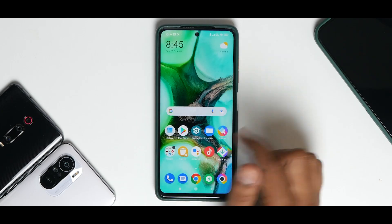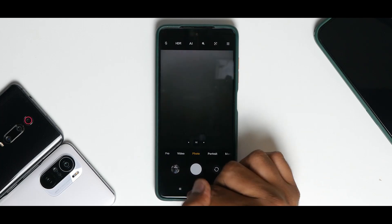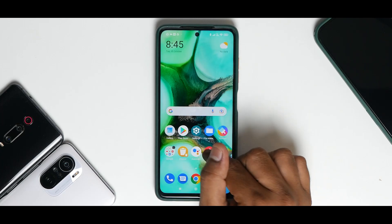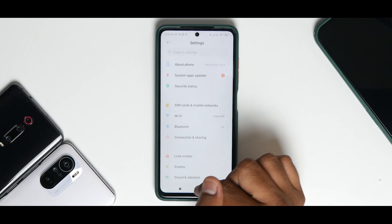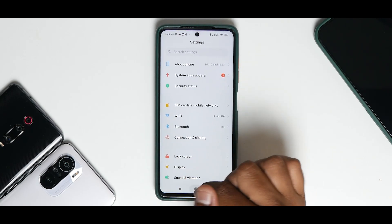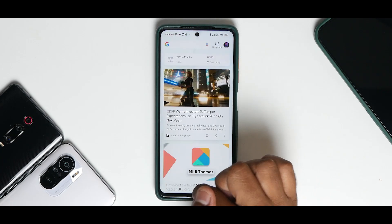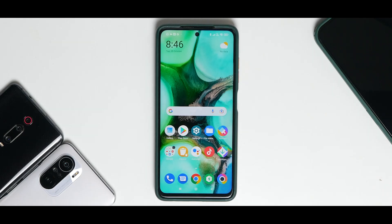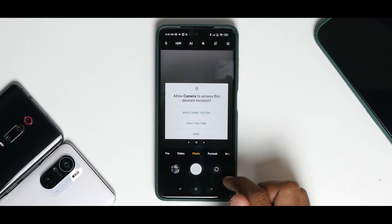Apart from this, the UI itself is okay — it's not that stuttery. What animations, you ask? Poco has zero animations. The Poco Launcher has no app icon animations at all, just a stuttery experience. And trust me, by the end of the video things will just get worse.